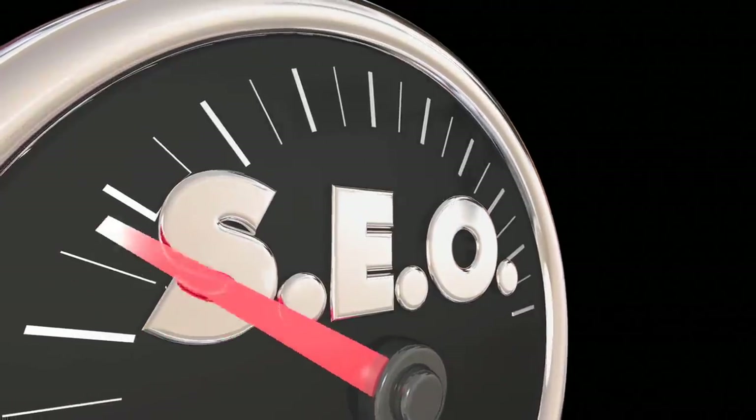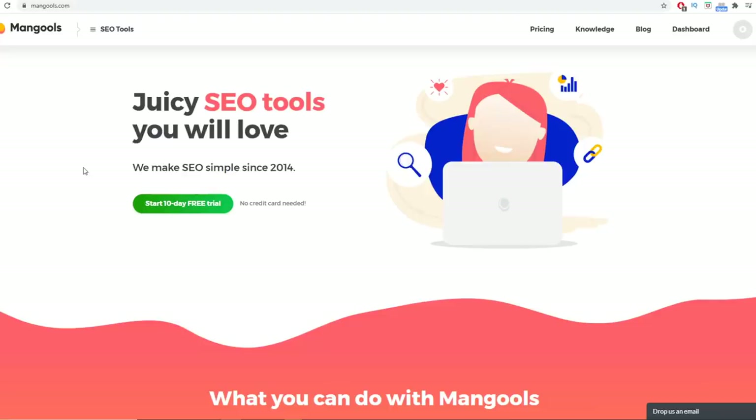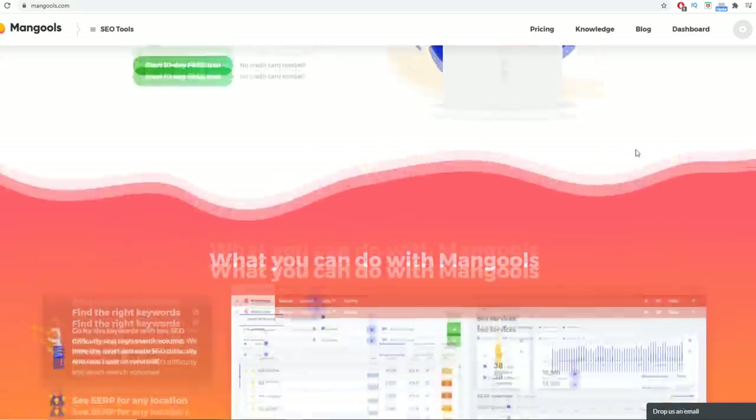Mangools is an SEO tool — it will help you improve your SEO, meaning how likely your website is to be found on Google, how likely it is to rank number one, and how easy it is for people to find your website online. Obviously you don't necessarily need a website, because the software I'm about to give you will do everything for you, even if you're a complete beginner. We're not going to be buying the mangools software — all we need is their affiliate program.